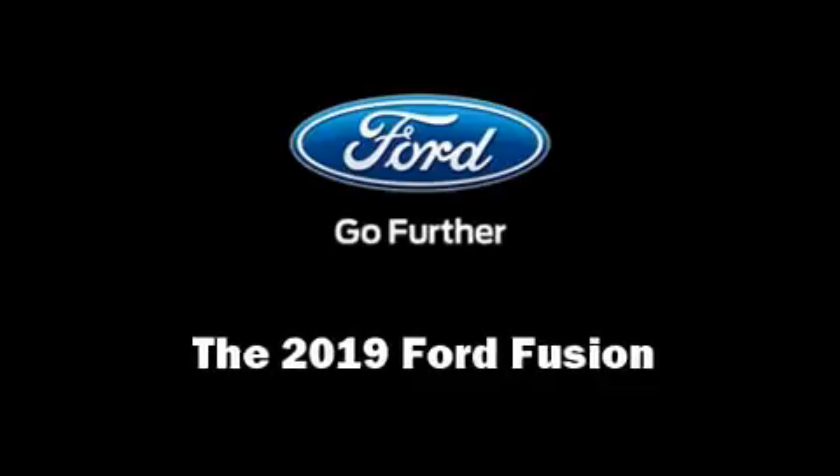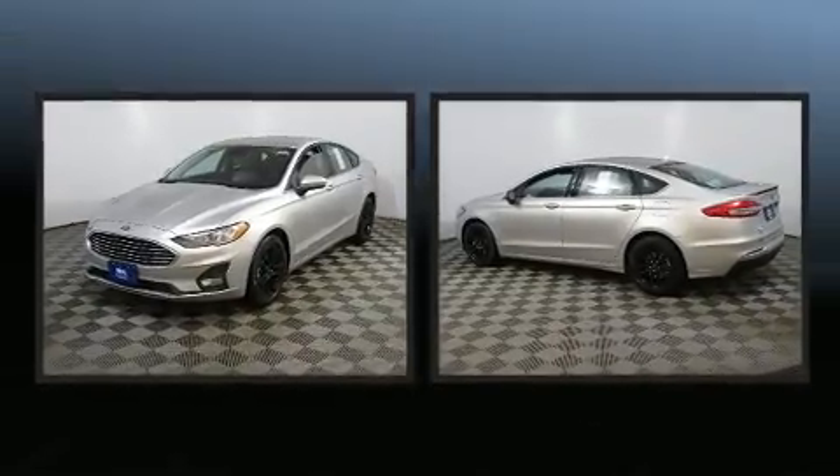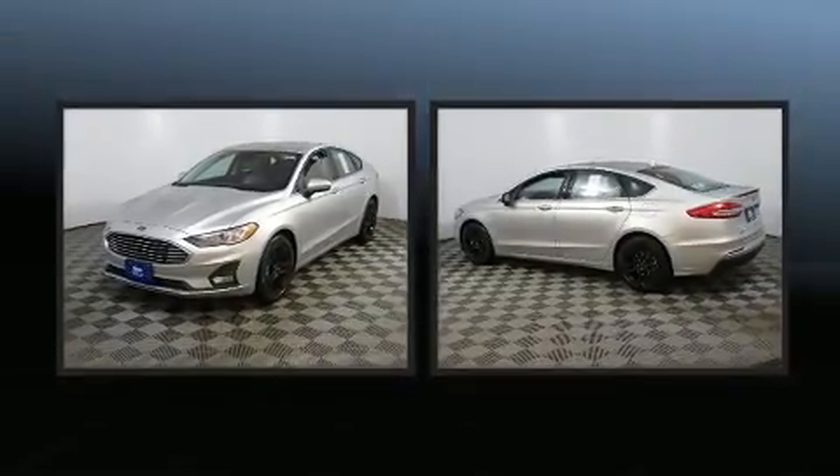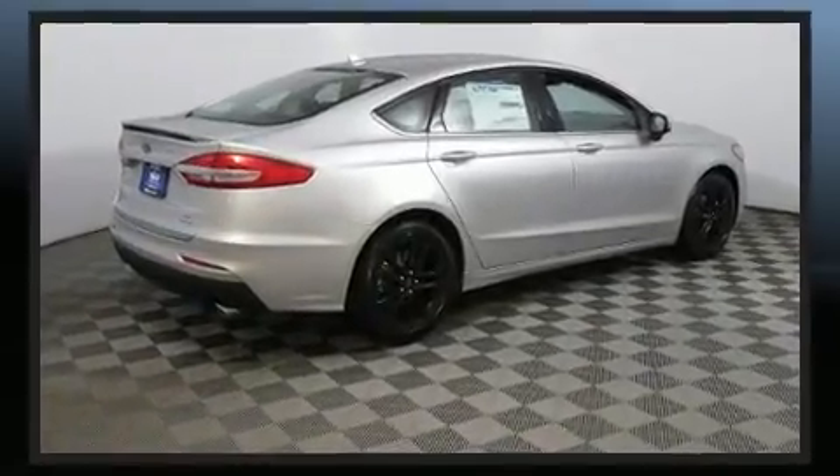Climb inside the 2019 Ford Fusion. This four-door, five-passenger sedan is waiting for you to take home. It features an automatic transmission, front-wheel drive, and an efficient four-cylinder engine.